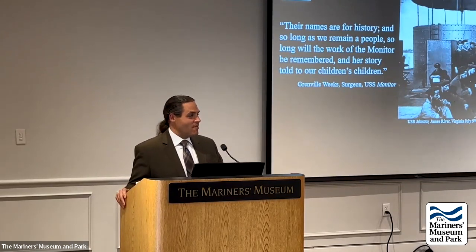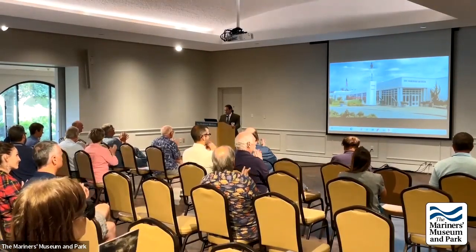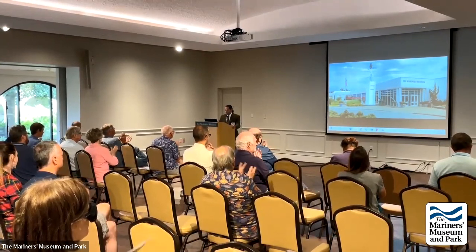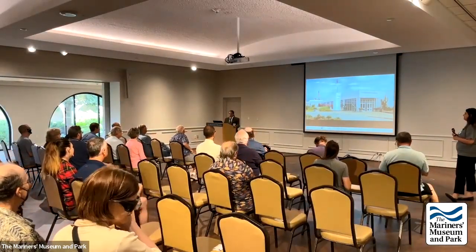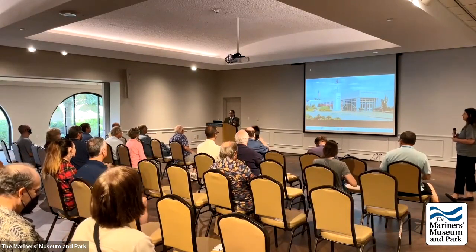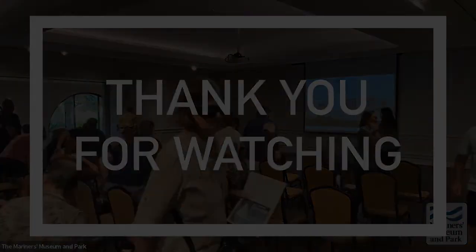Thank you all for coming. A round of applause to Will and his conservation team. If anyone still has questions, the speakers can stay for a few minutes; otherwise, enjoy the museum and the rest of the day.